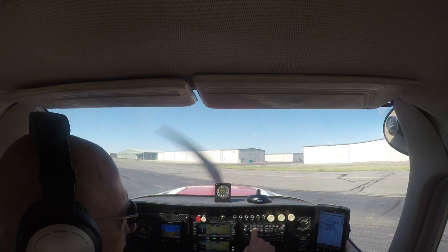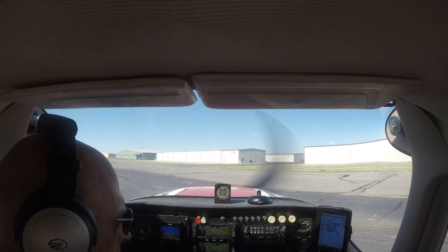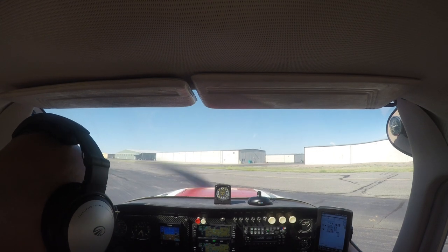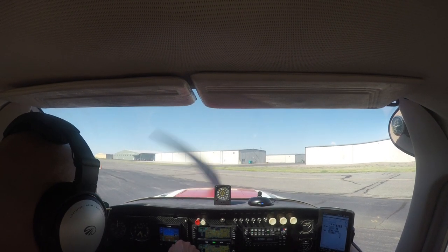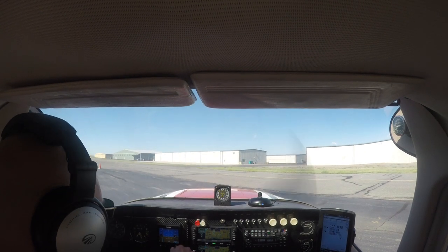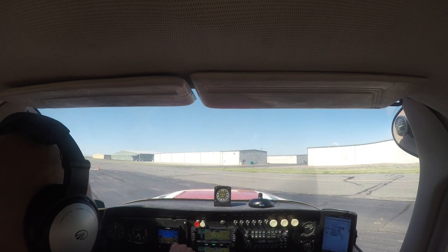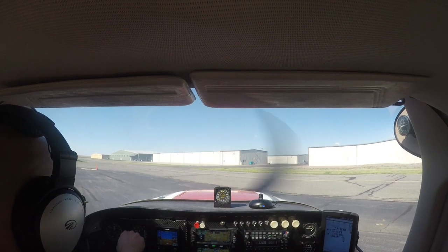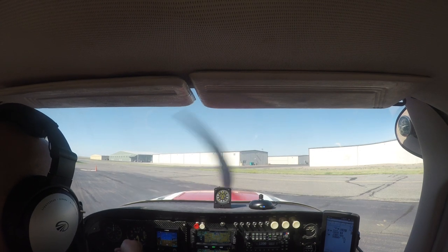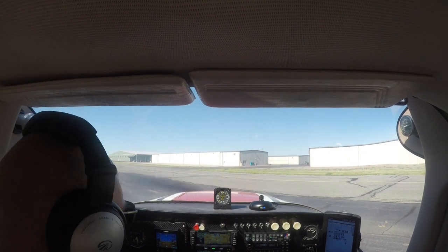Let's grab some ATIS. We have information X-ray. Front Range Tower, information X-ray, time 2153 Zulu. Wind 110 at 11, gusts 15. Visibility 10. Sky condition few at 22,000. Temperature 32, check density altitude, dew point minus one, altimeter 3007. Visual approaches in use runway 35, departures runway 8, runway 17 available upon request. Advise initial contact, we have information X-ray.